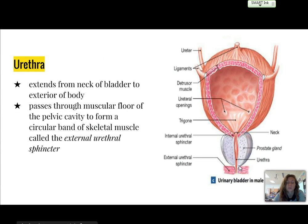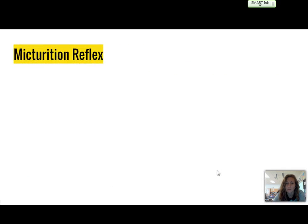The urethra itself extends from the neck of the bladder to the exterior of the body. It passes through the muscular floor of the pelvic cavity to form a circular band of skeletal muscle, which is called your external urethral sphincter — that is your voluntary control area for urination.